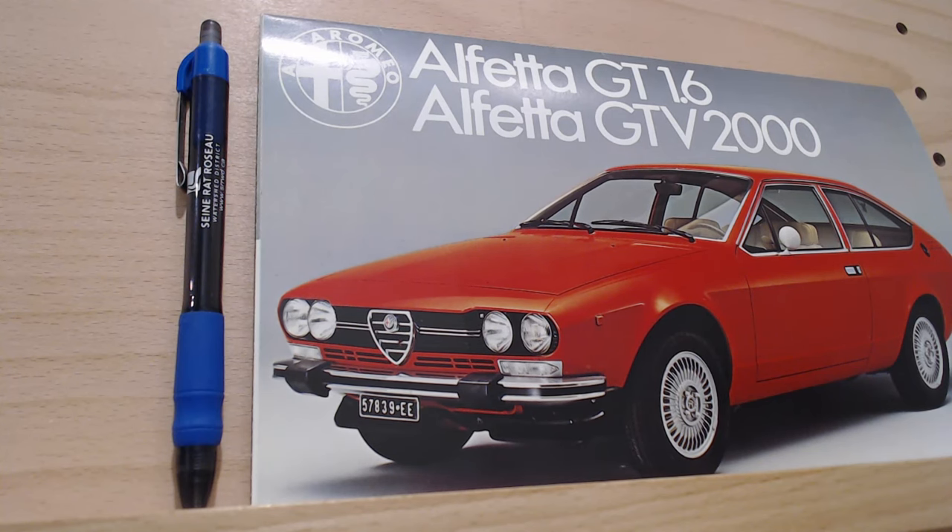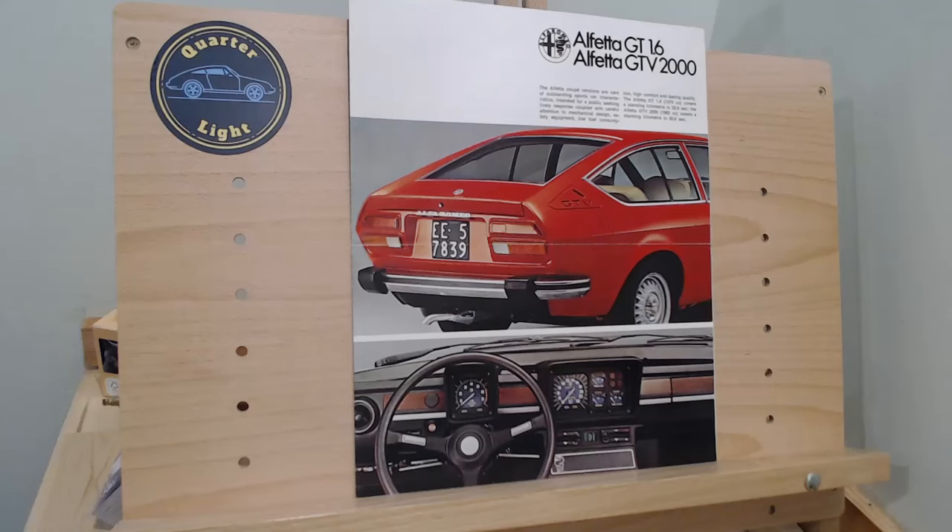This is a smaller size brochure — I've just popped a pen there to give you an idea of scale, to show you it's not a full-size brochure. Anyway, let's open it up and have a look inside. This particular brochure very much reminds me of earlier brochures from the 60s, where they opened up into a poster-style brochure. We've opened it one way to get this larger view of the rear of this GTV version.